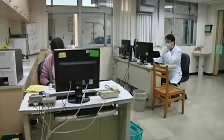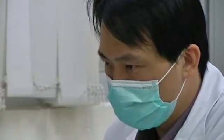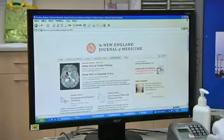Taiwanese doctor Shi Cheng Pin has written a paper on the discovery in the New England Journal of Medicine. He says that because the patient did not wash her device, she created an environment in which the larvae could thrive.